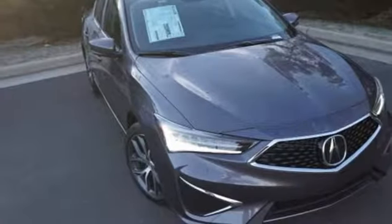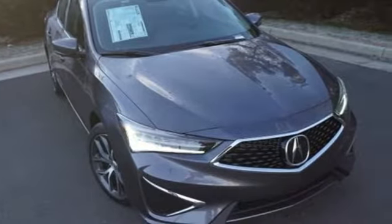Acura believes if there is a better way, take it — that philosophy shines through in this vehicle. Take it for a test drive today.